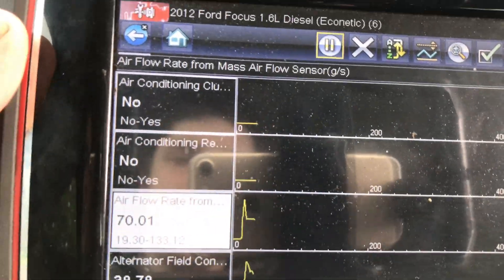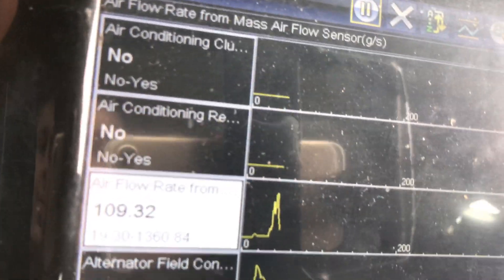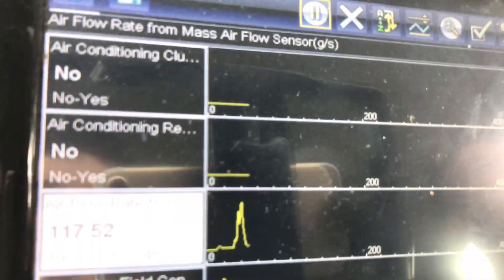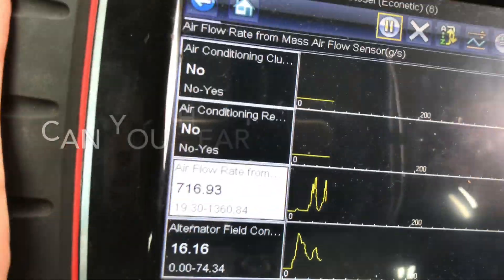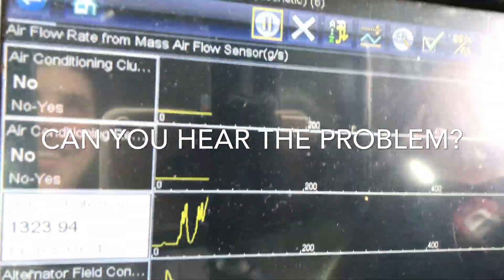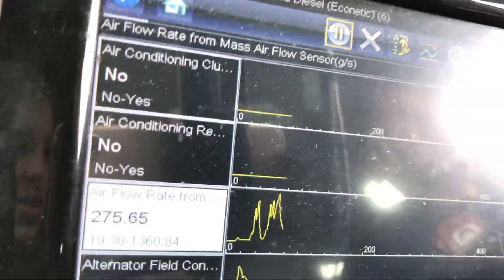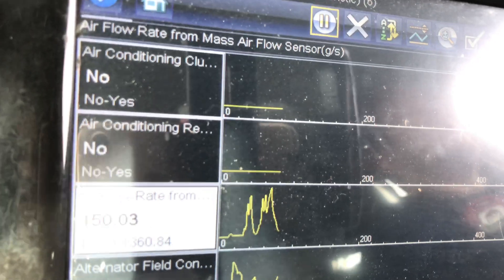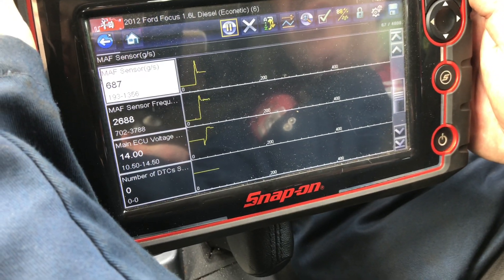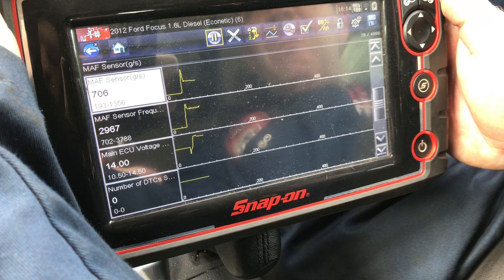During the acceleration test the readings peaked at around 1,000 then 1,300 grams per second — then the engine malfunction light came on again and we were back at 140. Looking at the MAF sensor grams per second figure, we saw 687, and the frequency hit 2,000. Those figures are completely anomalous — there's definitely something dodgy going on here.